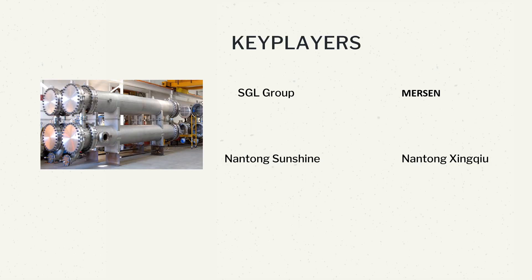Key players include Resorbent, African Pegmatite, Lentech B.V., EVA's GmbH, SGL Group, Mersin, Nantong Sunshine, and Nantong Xinqiu.